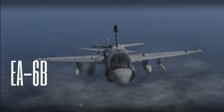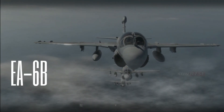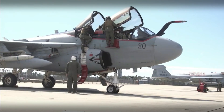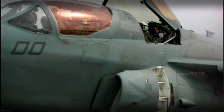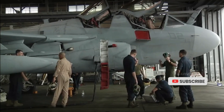The EA-6B Prowler is included in every carrier deployment. The EA-6B's primary mission is to protect the fleet's surface units and other aircraft by interfering with enemy radar and communications. The EA-6B is an integral part of the fleet's first line of defense and will remain so for the next century.